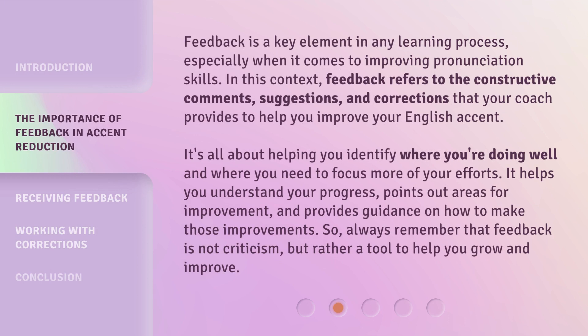Feedback is a key element in any learning process, especially when it comes to improving pronunciation skills. In this context, feedback refers to the constructive comments, suggestions, and corrections that your coach provides to help you improve your English accent. It's all about helping you identify where you're doing well and where you need to focus more of your efforts. It helps you understand your progress, points out areas for improvement, and provides guidance on how to make those improvements. So, always remember that feedback is not criticism, but rather a tool to help you grow and improve.